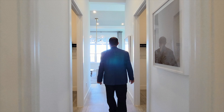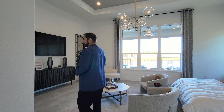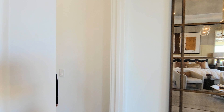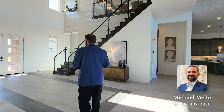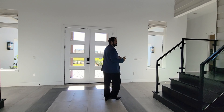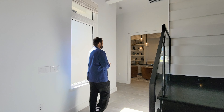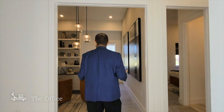If you are an agent that sells luxury homes anywhere in the state of Florida or anywhere in the nation and would like us to feature your home on our channel, give me a call at 407-487-3030. And if you're looking to buy anywhere in Florida, I'd be happy to talk to you about that as well — whether it's here in Lake Nona where I can help directly, or through one of my partners throughout the state.